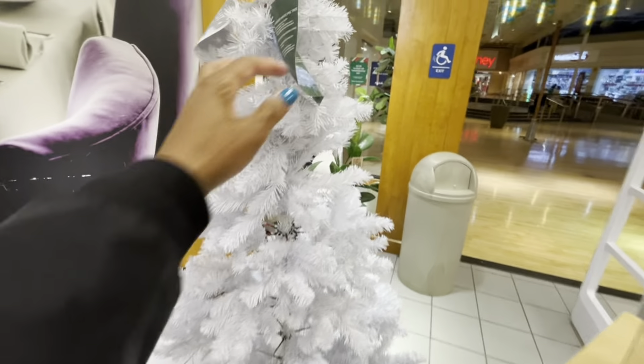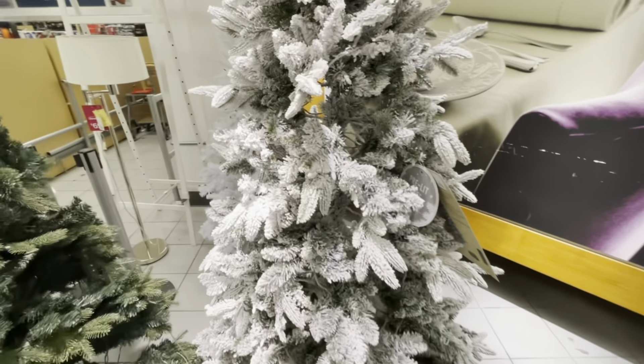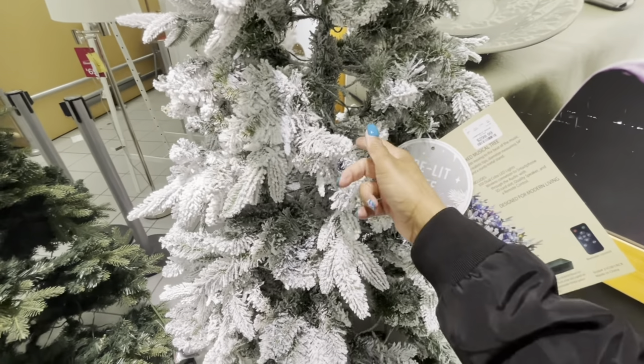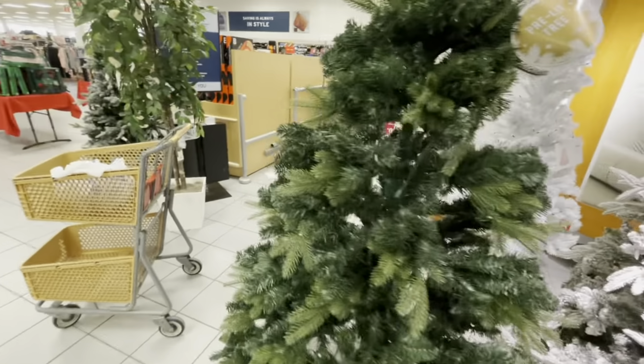They have some really pretty trees over here — these are all pre-lit trees. This is a white pre-lit tree right here for $199.99. I love this one, the only thing I don't like about it is the fake snow — it leaves a mess in your home. And they have that really pretty green one right there too.